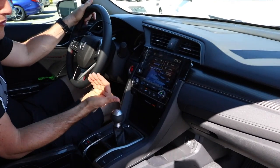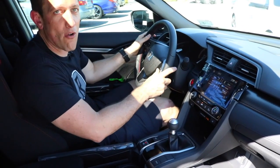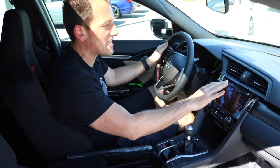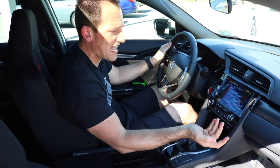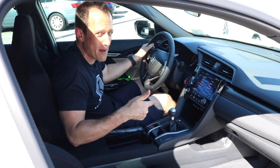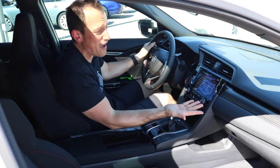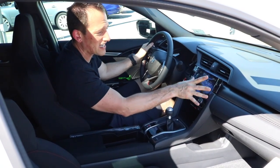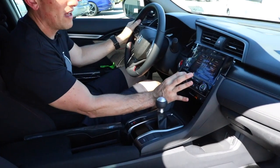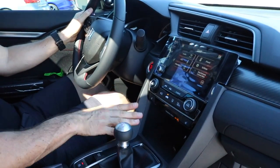The big news for 2019 is the volume knob is back. People want to fine-tune their music without using steering wheel controls or scrolling through the screen. The screen is easy to use and moves quickly between menus, though I would zonk the actual speed — it could be quicker. You've got blower fan switches and dual climate control that shows up right on the infotainment screen. For staying warm, you've got dual heated seats.